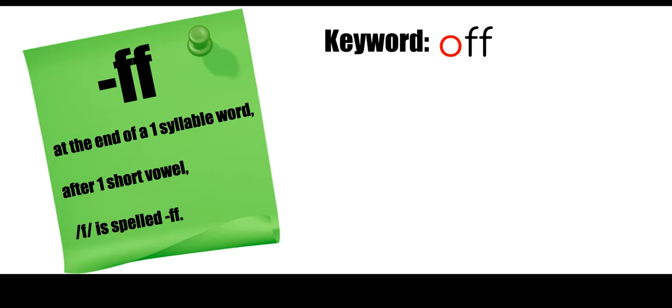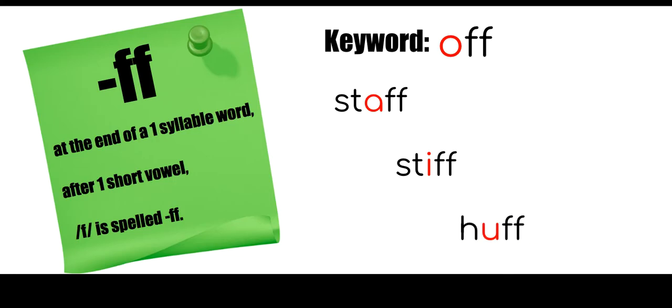Other words that follow this rule could include 'staff' — it's one syllable, it has one short vowel, and it's followed by that F sound, so we're going to double the F. Other words would be 'stiff' and 'huff.' These all follow the floss rule for F-F: at the end of a one-syllable word, after one short vowel, F is spelled F-F.